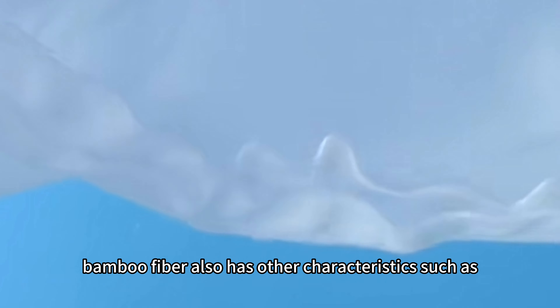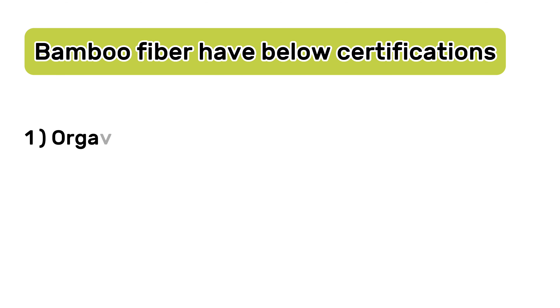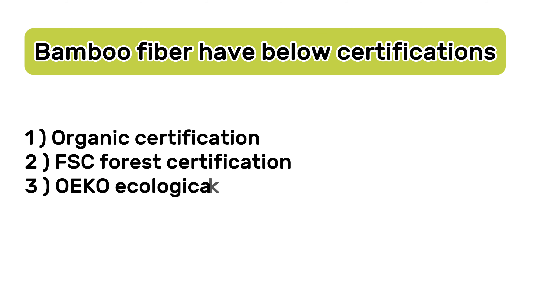Bamboo fiber is soft and comfortable. It has good moisture-absorbing properties, natural bacteriostasis, and deodorization. Bamboo fiber also has other characteristics such as anti-ultraviolet, physical benefits, rapid degradation, etc.